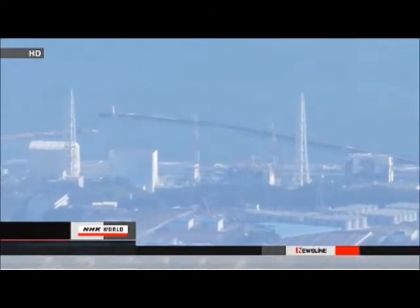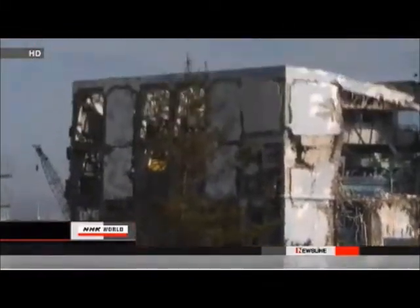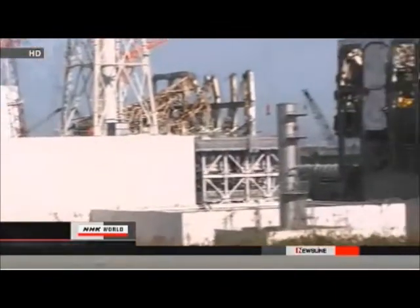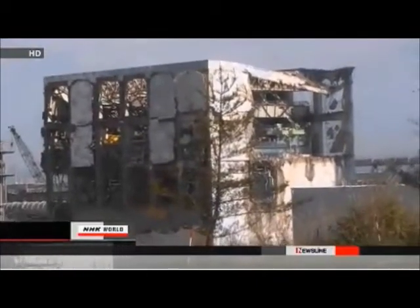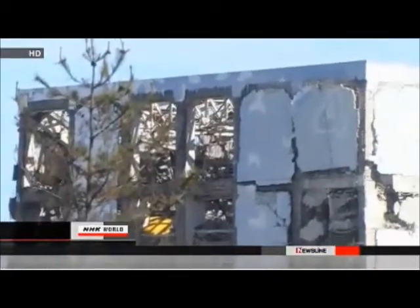Another task is removing debris from the No. 4 reactor building, which was damaged by an explosion. Tokyo Electric needs to get the debris out of the way so it can start removing the spent nuclear fuel. The challenges for Tokyo Electric also include keeping the reactors cool and dealing with contaminated cooling water. The company plans to halve the length of four kilometers of piping.